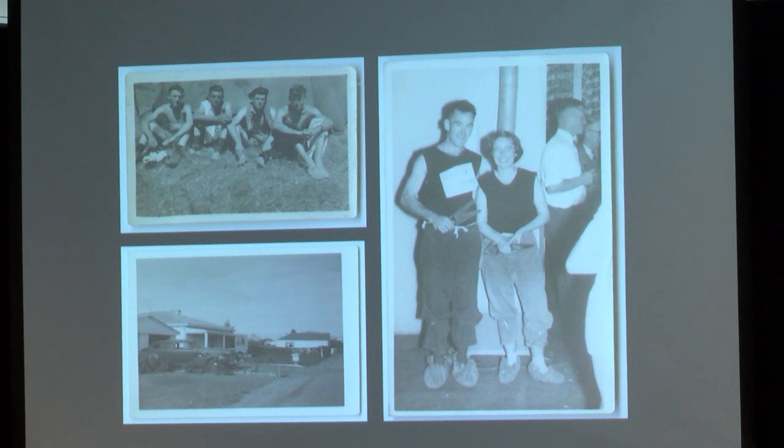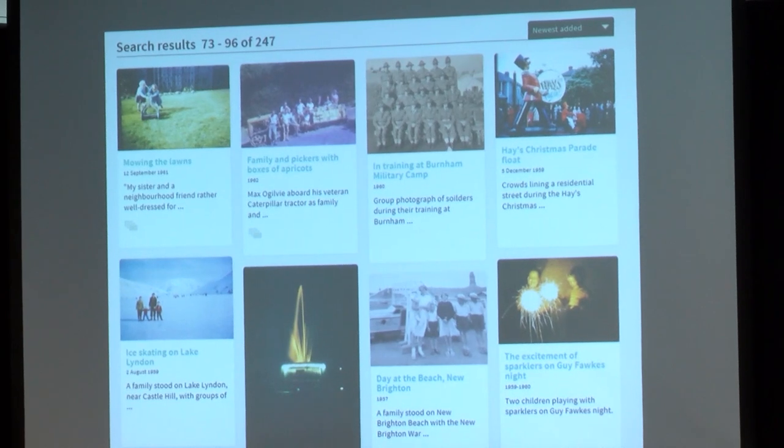We started in 2008 with a project we call Photo Hunt — it's a crowdsourcing project to get, in one month, the community to bring in photographs. We scan them and give them back, and we were adding them — initially to Flickr, and then to Kete. And this year, 247 photographs, a diverse range from the community, went up on the Discovery Wall website.